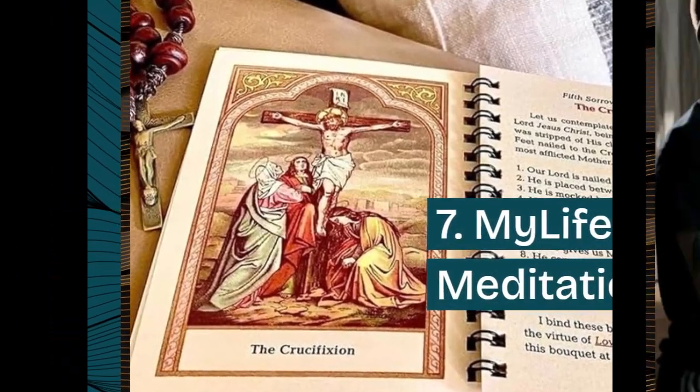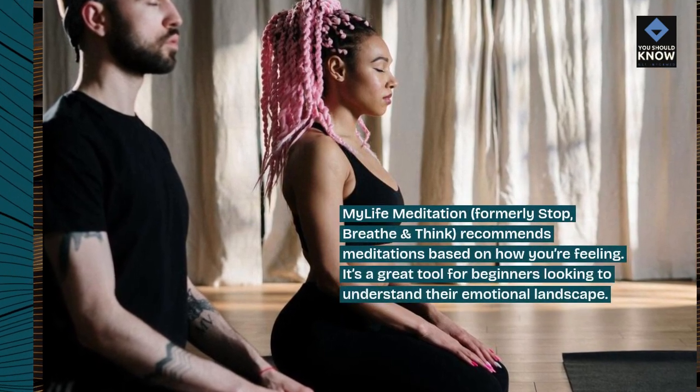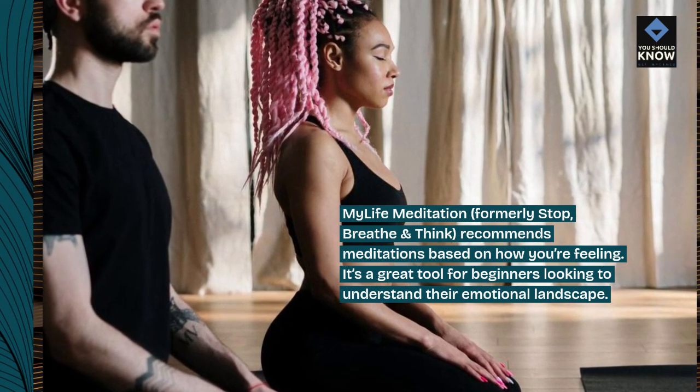My Life Meditation, formerly Stop, Breathe and Think, recommends meditations based on how you're feeling. It's a great tool for beginners looking to understand their emotional landscape.